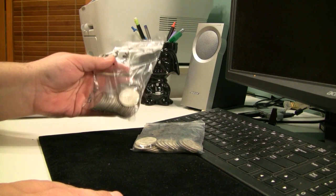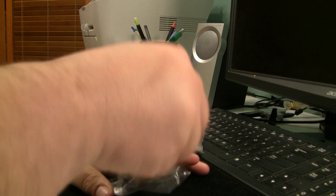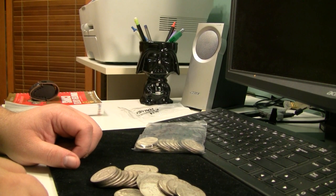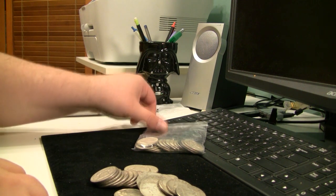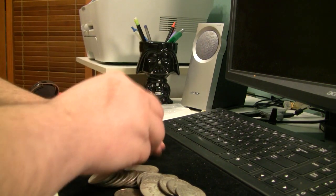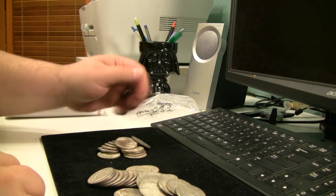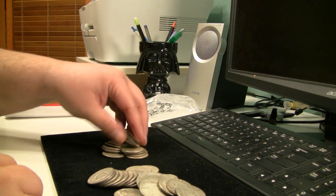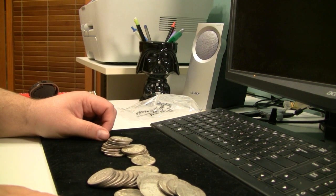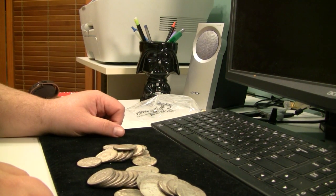What this works out to is $16 for a dollar face, or $8 for each 50-cent piece, which also works out to right around $22.11 melt value for silver. So that's what I paid — $22 an ounce, $8 for each coin, or $16 face value. It ends up being 39 50-cent pieces. I'm going to go ahead and lay these out, count them up, and I'll be right back with you.